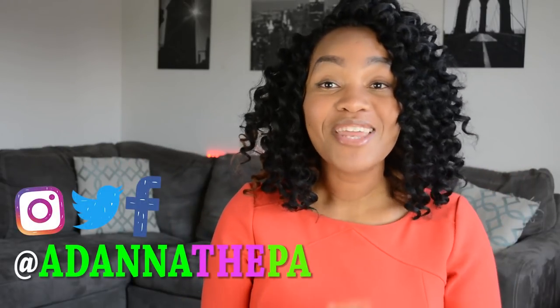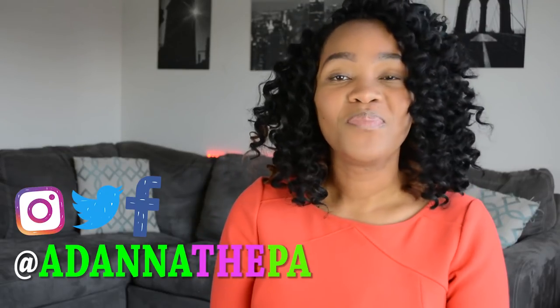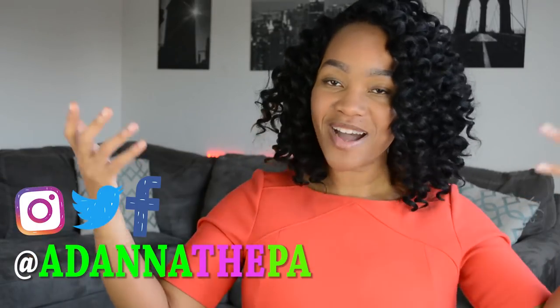If you haven't already done so, go ahead and subscribe to my channel and follow me on Instagram at Adana and the PA. Join me on this journey — join the family. Come on, let's have some fun.